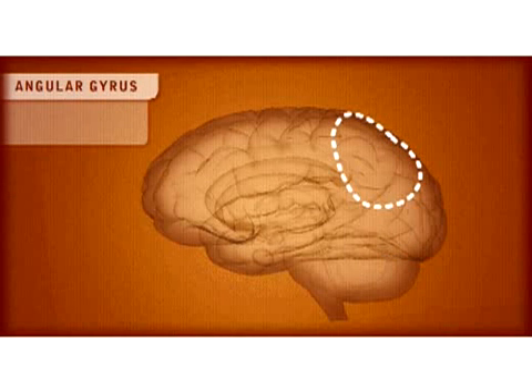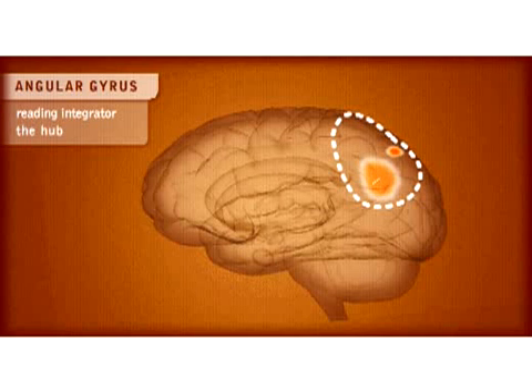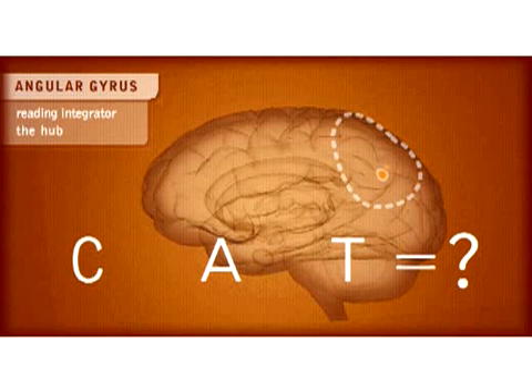The angular gyrus is an important reading integrator — it's the hub. This area of the brain helps us convert visual input to audio output. It's like the train station that links two or three important cities together. If the angular gyrus is not well developed, the child may not be able to link the letters C-A-T to the word CAT, even though she might have used that word many times.